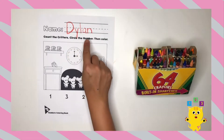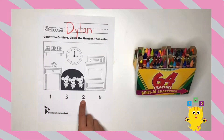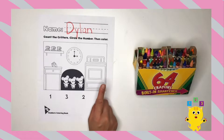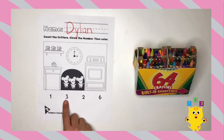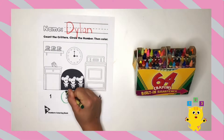And now we're going to circle the number. Is there one? No. Is there two critters? No. Is there six? Nope. One, two, three — how many critters? Three. Great job! Let's circle the number. Great job!